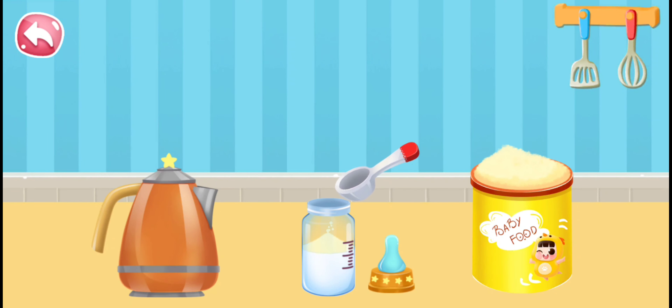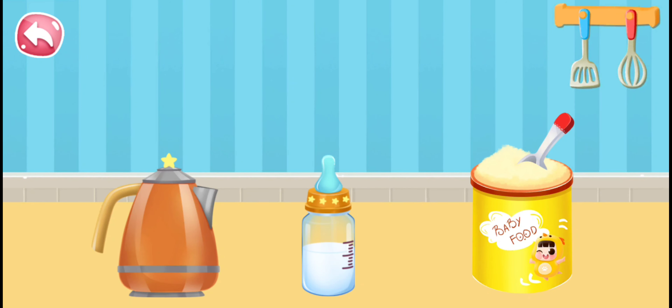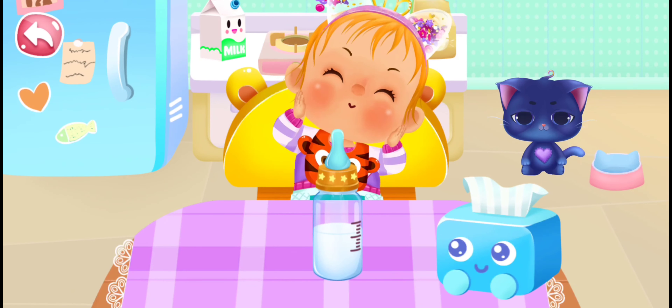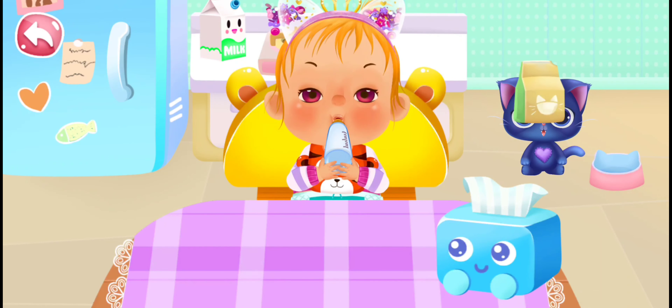We put the water and we put the powder, then we're gonna put the top on the bottle and spin it on, and then we're gonna shake the bottle — shake shake shake. Okay, now we're done. Let's give it to our sweet little girl. Look at her face, she's so happy!